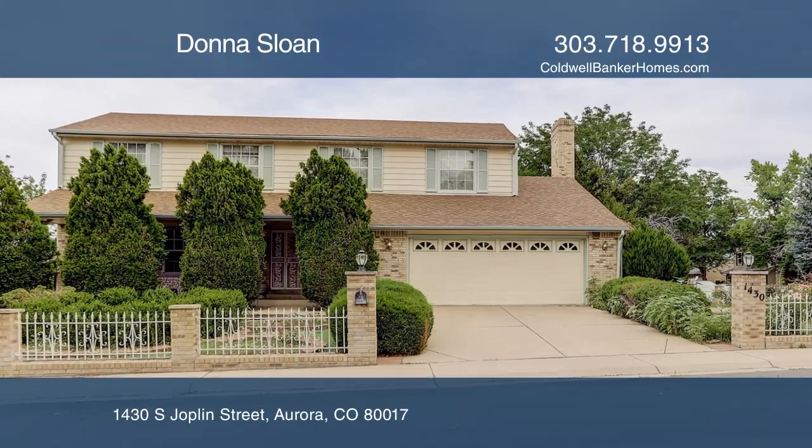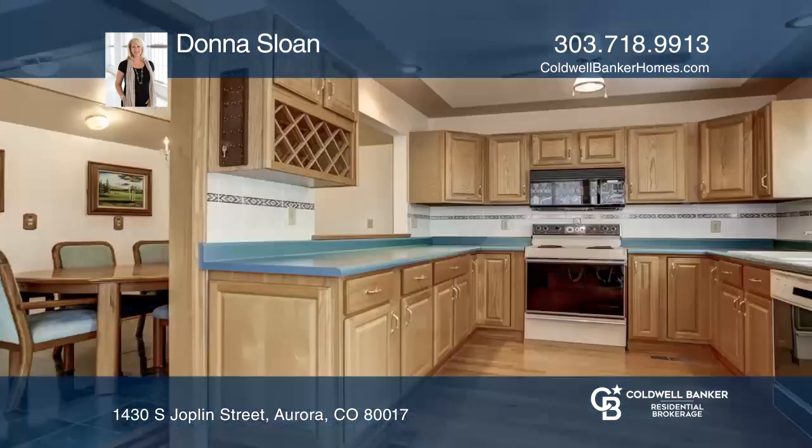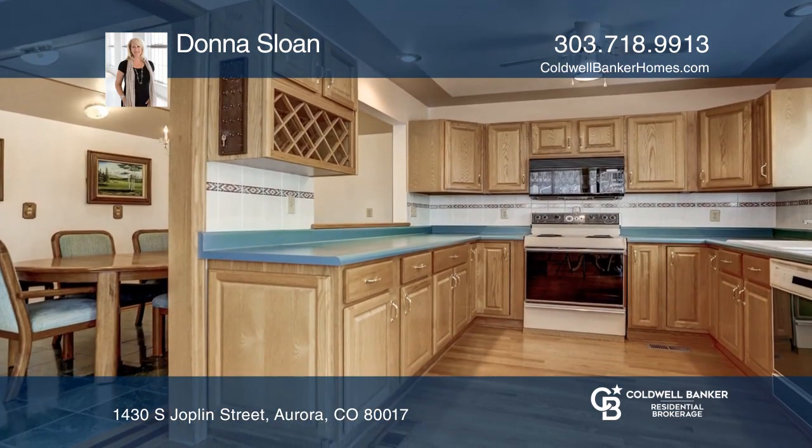This four-bedroom, five-bath home offers two separate laundry rooms, a family room, a living room, an eat-in kitchen, and a bonus room off the formal dining area.